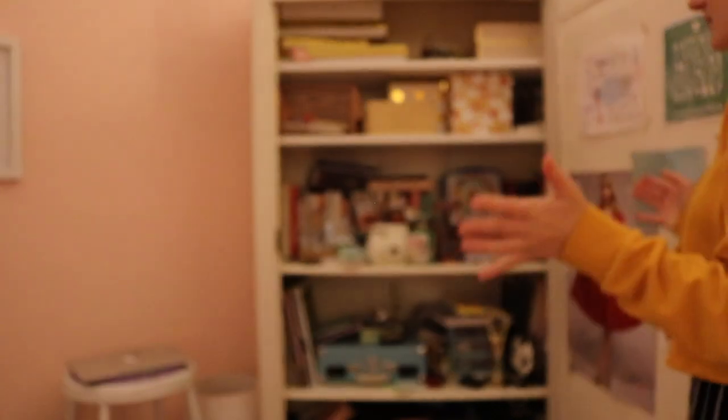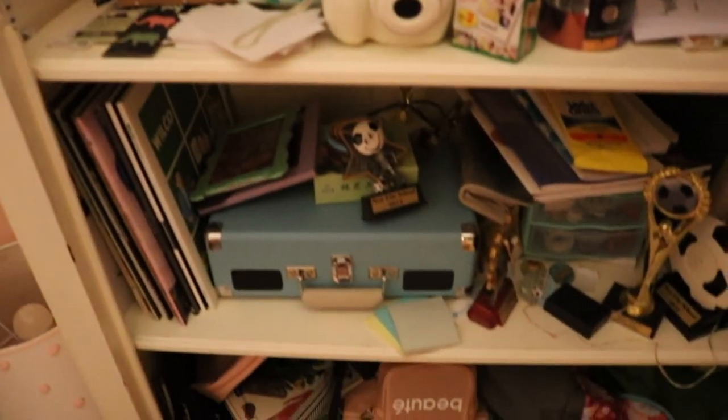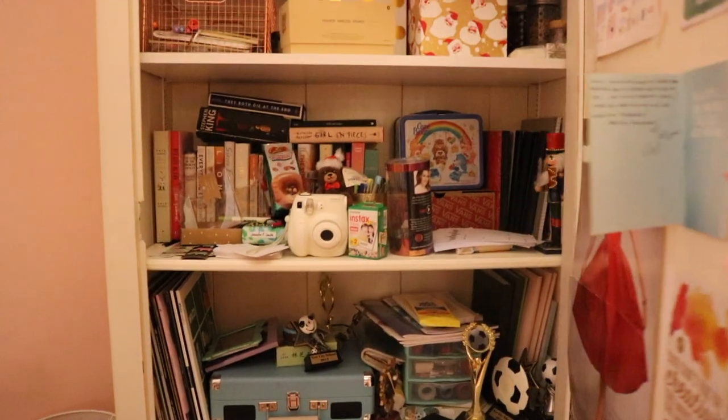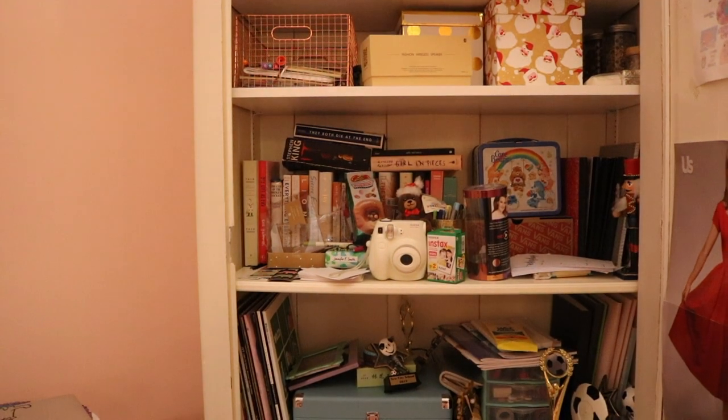When you open it up, this is the inside — here is our before. It is packed with a lot of random stuff and a lot of stuff that I probably need to get rid of. I also have all this up here that I probably should take down. My first part of this is just bins. If you saw in there, there's already a lot of boxes and stuff, even though I don't like having those boxes there because I always forget what's in them.